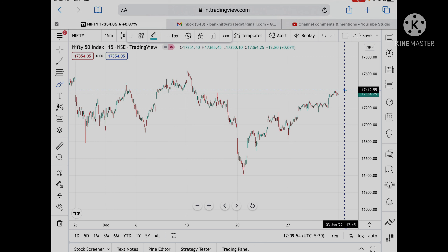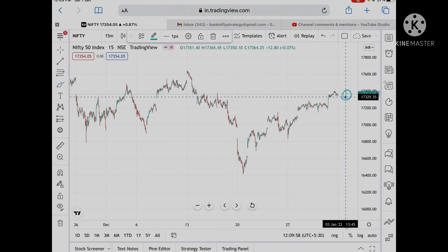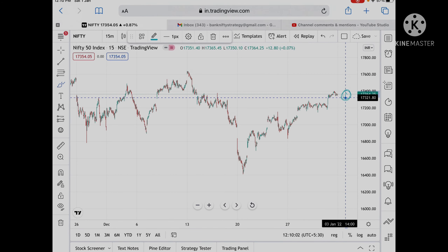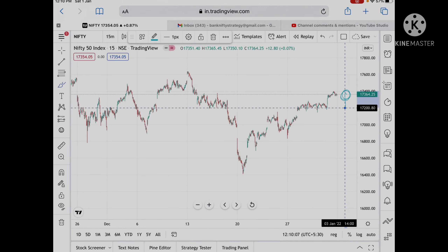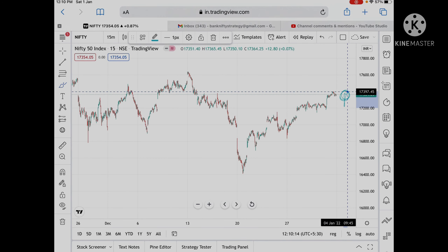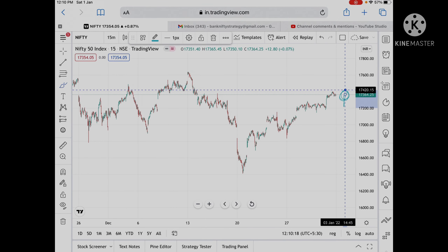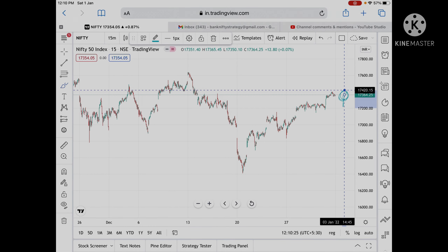If Nifty opens in this particular zone, then 17,329 is a support. If it goes below this level, then 17,257. If it goes below that, we can see a level of 17,200. If it goes up, then 17,363 and 17,401 are resistance levels. For any doubt you can mail me. Hope you like the video — please give a thumbs up and if you are new to my channel, please subscribe.